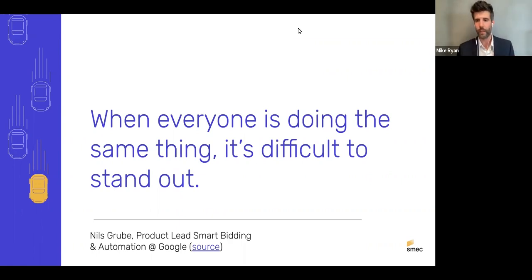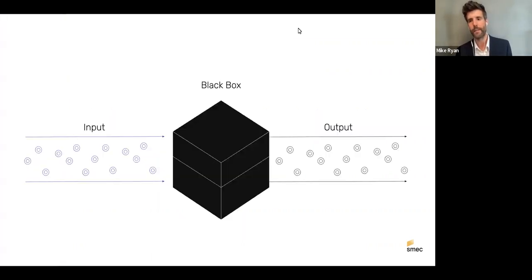We're not here to knock PMax — this is the product as structured. We're asking: if we're going to use it, how can we use it best? Think of Performance Max as a black box in the middle — machine learning, artificial intelligence, with both engineering and product-strategic reasons why you can't always see what's happening inside. That's a general problem in AI, not just with Google.